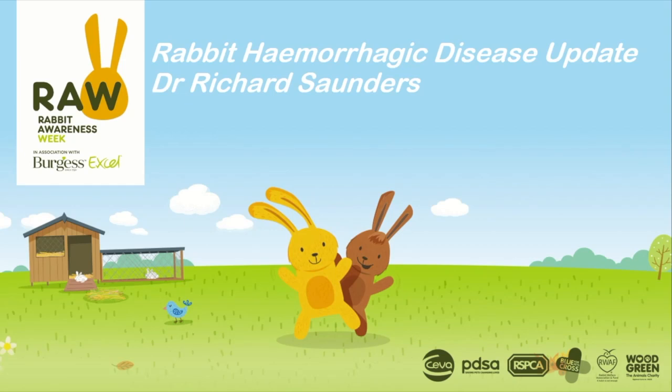Hello and welcome to this presentation on rabbit viral haemorrhagic disease, a bit of an update by myself, Richard Saunders, for Rabbit Awareness Week.